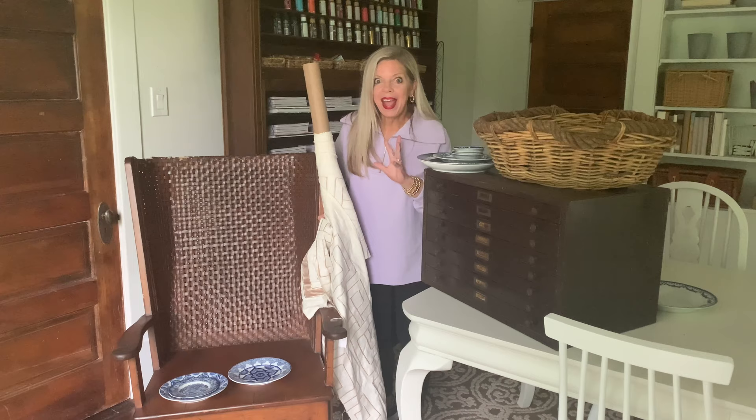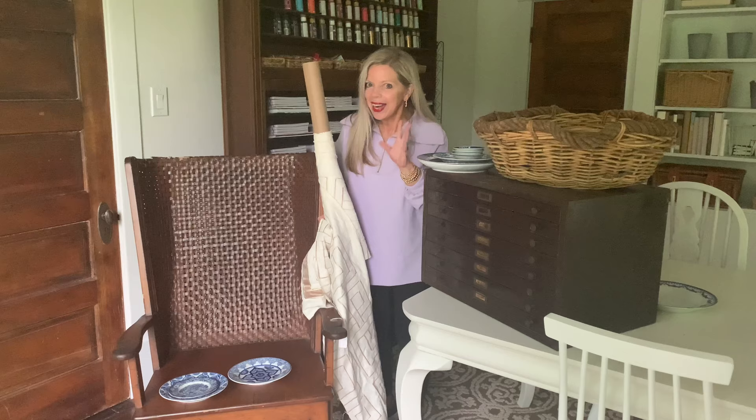This weekend, oh my gosh, I found one of my favorites that I've ever found at a yard sale ever in the history of ever. So I'm going to share it at the very end, but I also found a ton of other good stuff that's all around me right now.